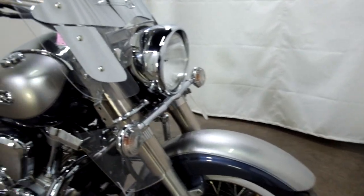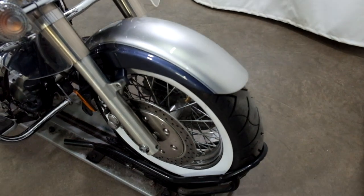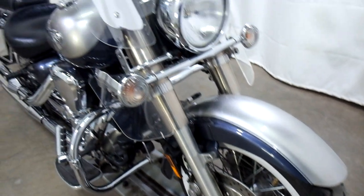This bike's had a very minor tip-over on the left-hand side, but the damage is very light. Front tire is in good shape with decent miles left on it.